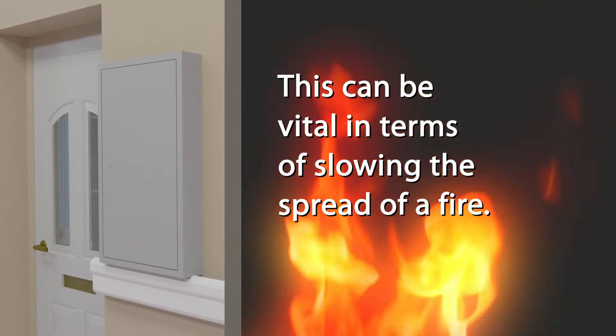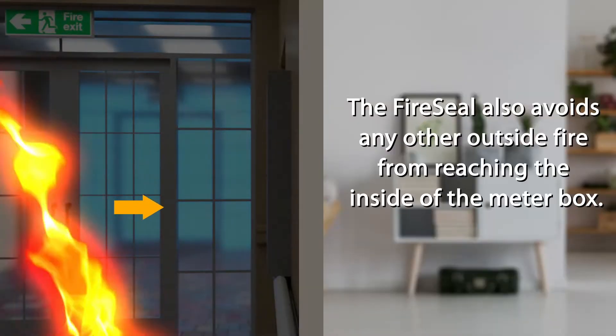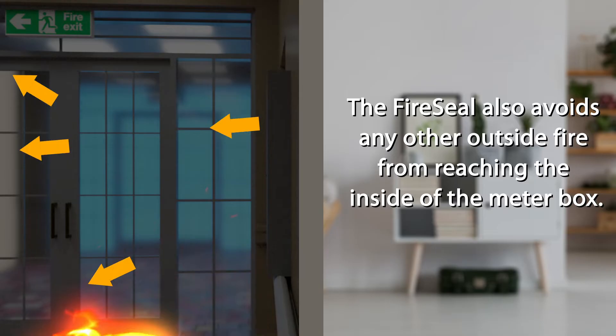This can be vital in terms of slowing the spread of a fire. The FireSeal also avoids any outside fire from reaching the inside of the meter box.